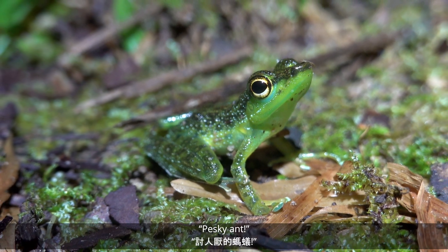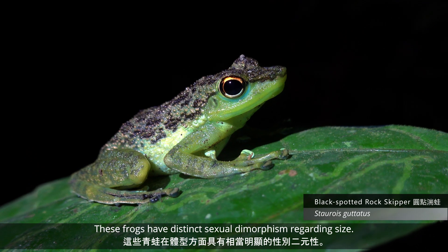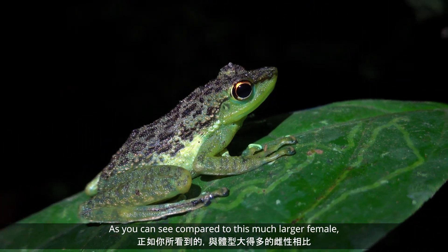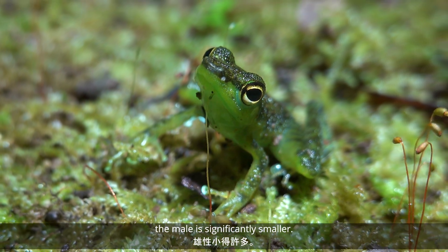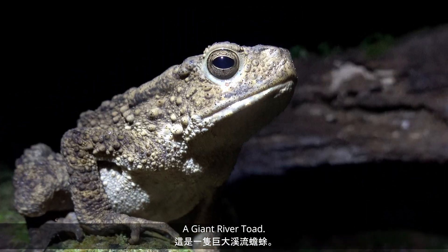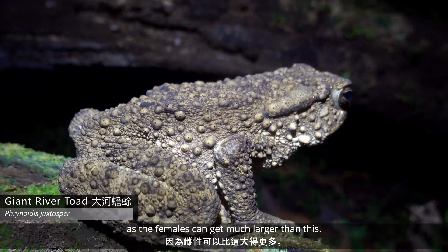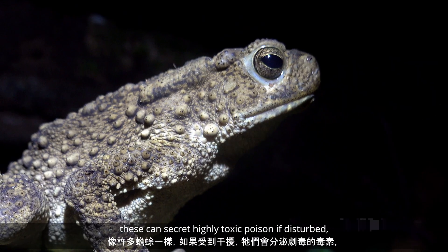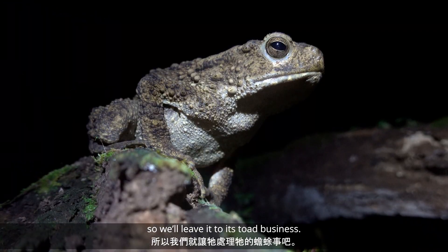Pesky ant! These frogs have a rather distinct sexual dimorphism regarding size. As you can see, compared to this much larger female, the male is significantly smaller. Speaking of size — a giant stream toad. This one is likely a male, as the females can get much larger than this. Like many toads, these can secrete toxic poison if disturbed, so we'll leave it to its toad business.